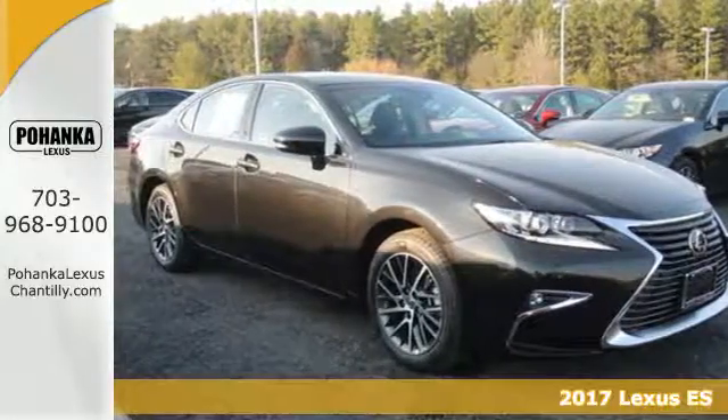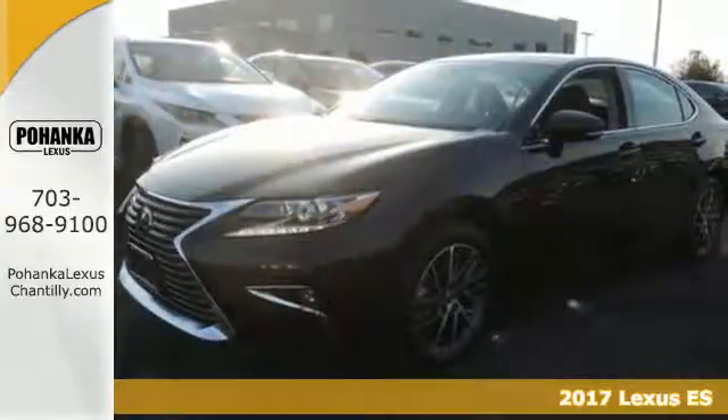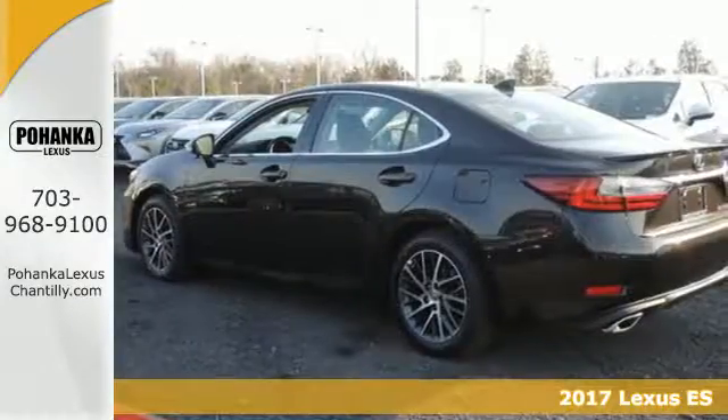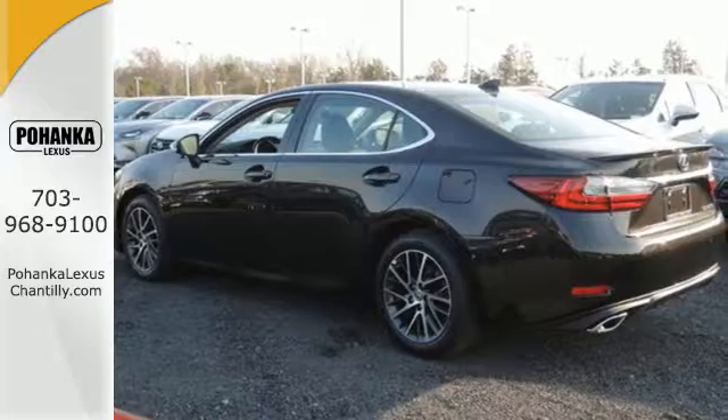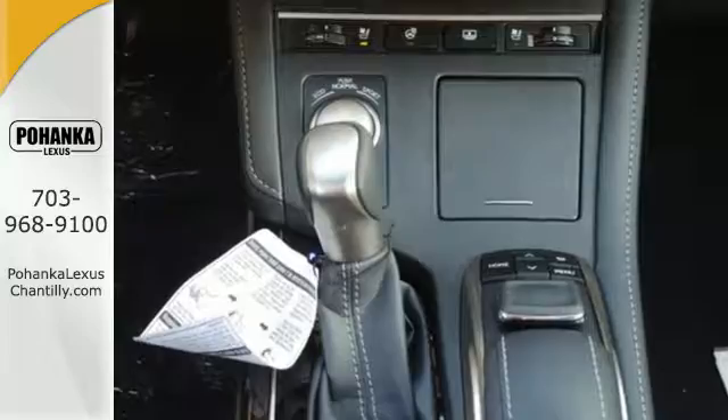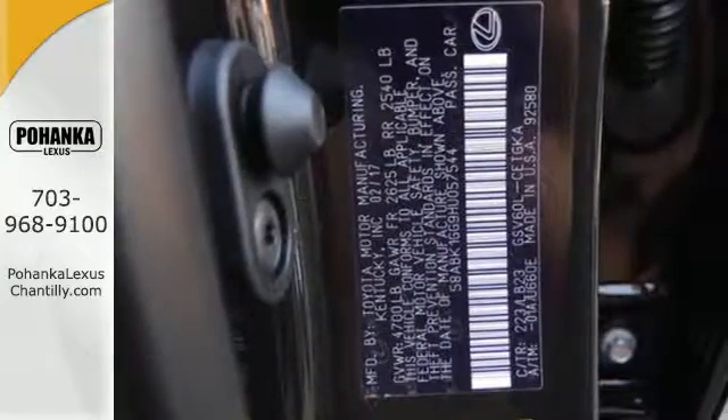Here's a 2017 Lexus ES350. This luxury sedan is as much fun to drive as it is roomy and comfortable. The 3.5-liter V6 engine is paired with a 6-speed sequential shift automatic electronically controlled transmission with intelligence, producing 268 horsepower.